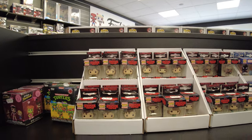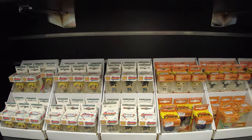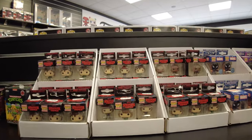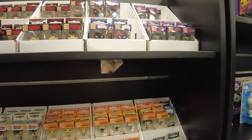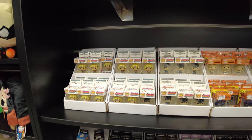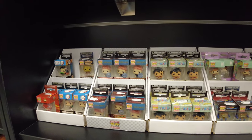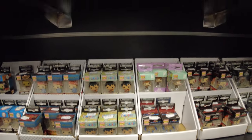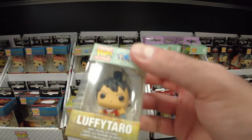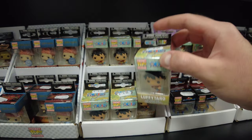Bunlar da bizim minik Funko Poplarımız. Diğerlerine nazaran inanılmaz küçük. Funko Pop ile karşılaştırınca ne kadar küçük olduğunu fark ediyorsunuz. Minnacıklar. Stranger Things serisi var, My Hero Academia var, Naruto Boruto var. Bayağı da var, aşağıda da varmış. Luffy Tarot figürü tatlı görünüyor, karakteri bilmiyorum bile ama çok tatlı.